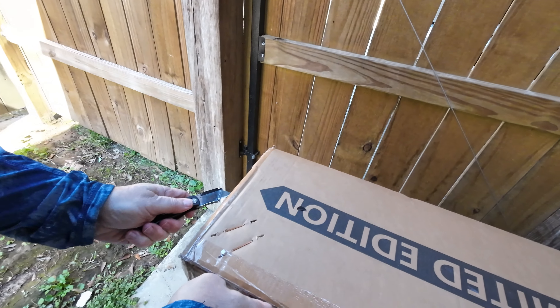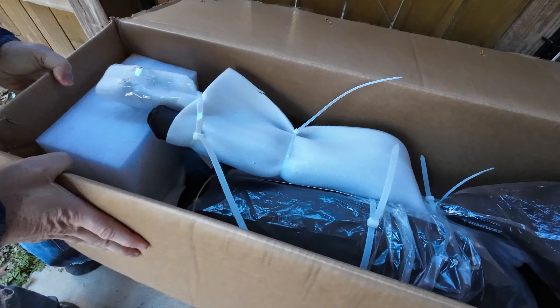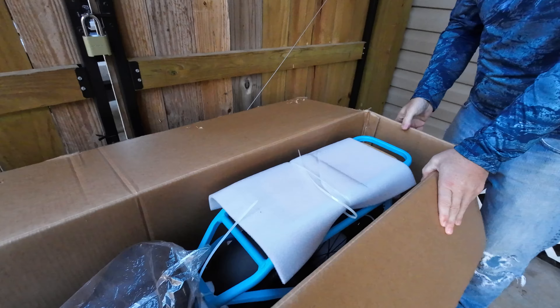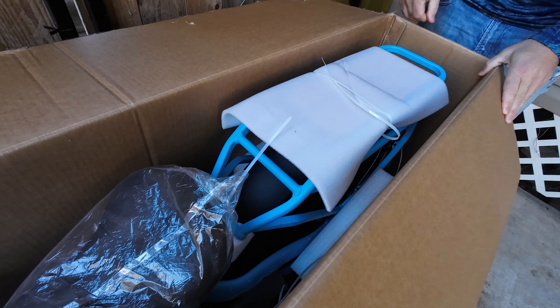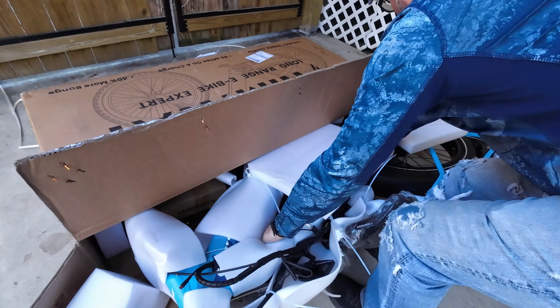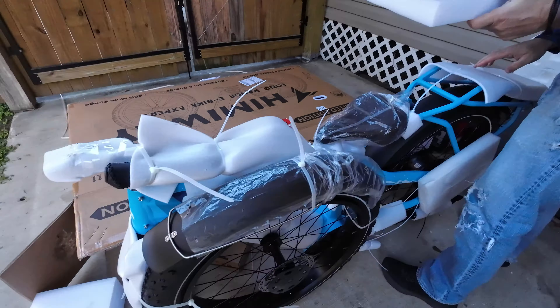I'll just cut along the seams and pop open these big staples. Wow, look at this color — it's like a baby blue almost. What would you call that, Amy? Baby blue, yeah, pretty color.